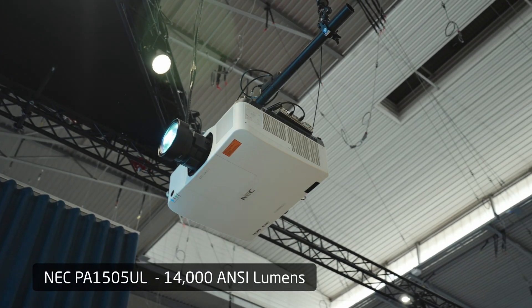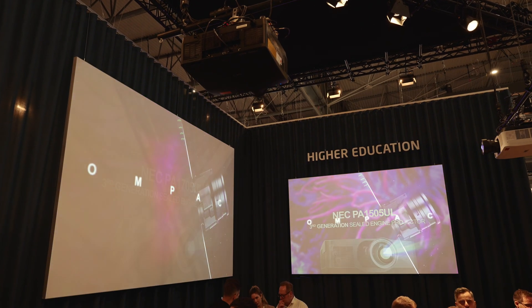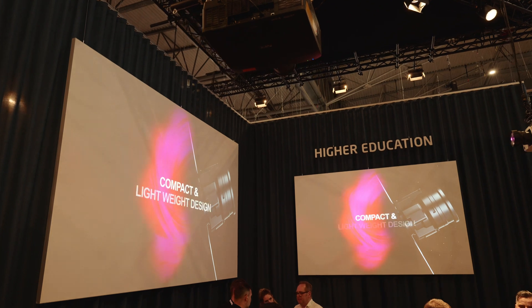No filter is required, which means no filter exchanging and no filter cleaning — effectively making it maintenance-free. It also has a very silent operation.